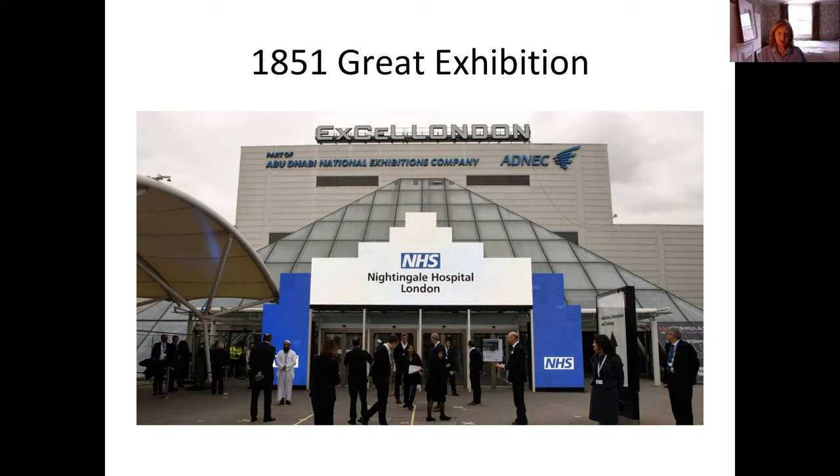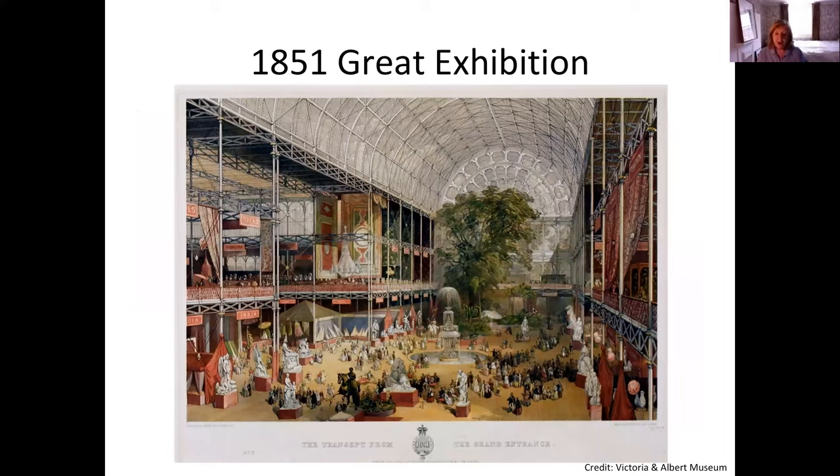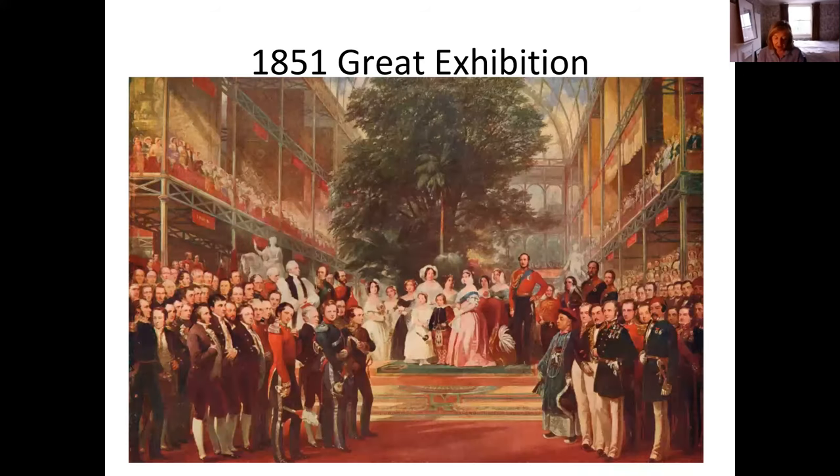Inside you can see how vast it was — the trees of Hyde Park were encased in the glass construction. In the centre was a famous fountain made of four tons of pink glass and 27 feet high. It was opened by Queen Victoria accompanied by Prince Albert. Initially it was expensive: three pounds for gentlemen and two pounds for ladies, but after a couple of weeks it was reduced to just a shilling, and over six months six million people visited — a third of the UK's population.